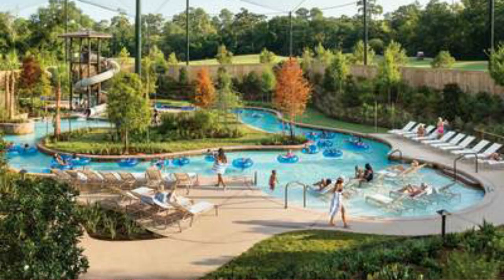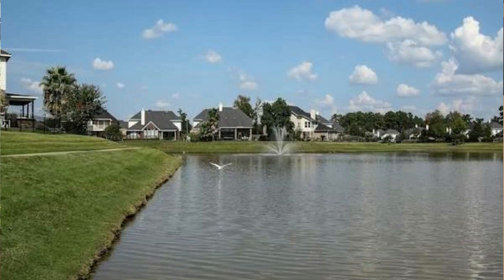They have a recreational center with a game room. They have a pool in the community, and then you have the 18-acre lake with a fountain, and around the lake there is a path you can walk or jog. For a small community, it offers a lot — and that's why it is third on the list.